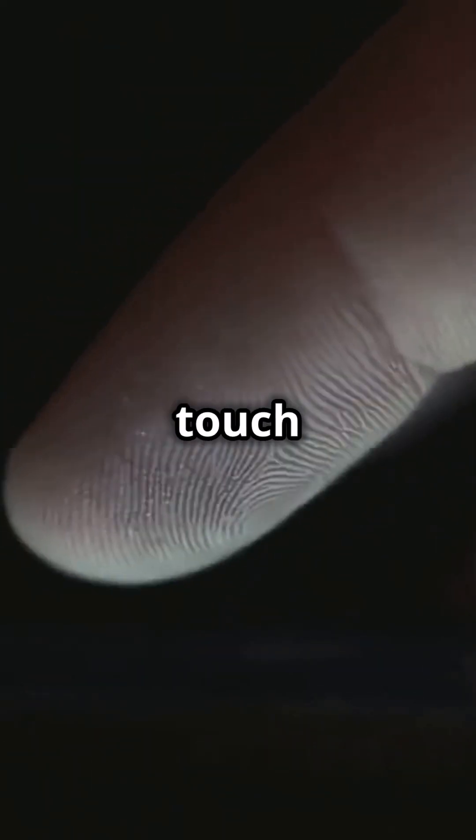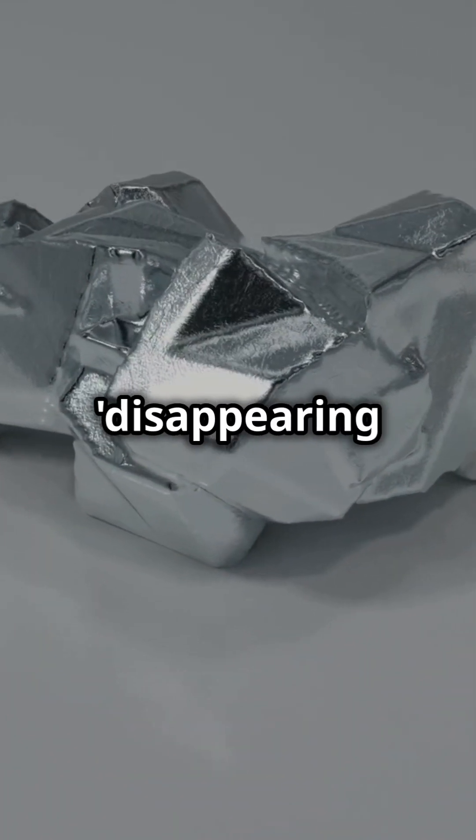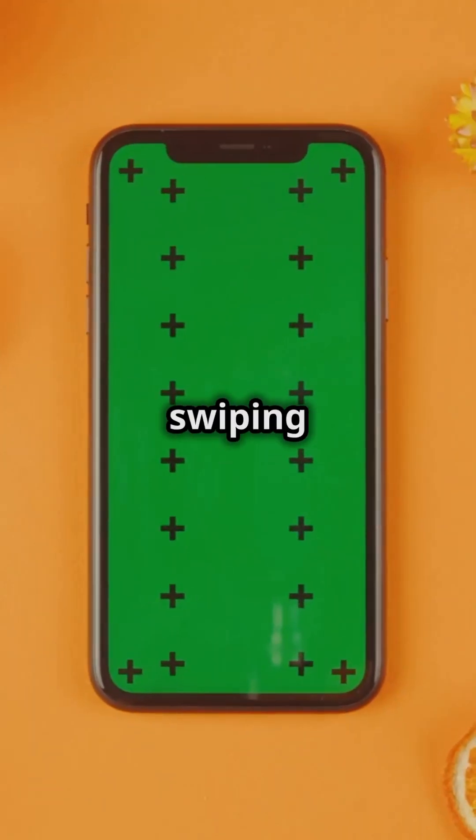Next, Indium. This stuff makes your touchscreens and OLED displays possible. So rare, it's nicknamed the disappearing metal. No Indium, no swiping right.